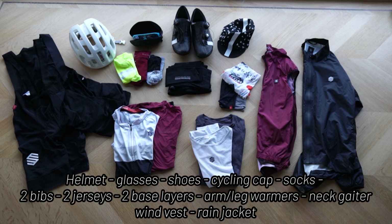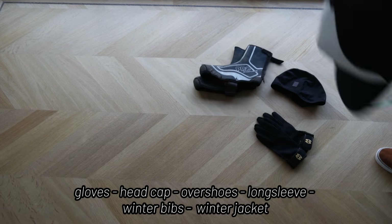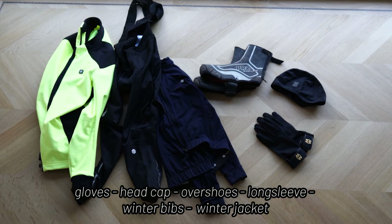A cycling cap, a couple pairs of socks, two pairs of bibs, two jerseys, two base layers, arm and leg warmers, a neck gaiter, a wind vest, and a rain jacket. When it's a bit colder at your location, bring gloves, a hat cap, overshoes, a long sleeve jersey, bib tights, and a winter jacket.